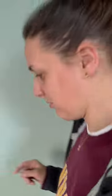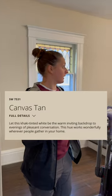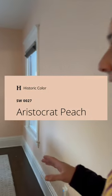Into this entryway and up the stairs and the foyer we painted it Canvas Tan — that's just the walls. And then also just the walls in here painted Aristocrat Peach. We'll be back to continue up the stairs.